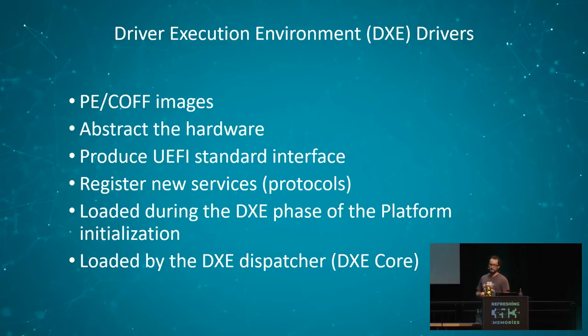The second concept to introduce are Driver Execution Environment drivers — the DXE drivers. DXE drivers are PE-format images, meaning they are basically Windows executables, and they are the core of a UEFI firmware. Some abstract the hardware, some produce the UEFI standard boot services and runtime services interfaces, and they can also be used by firmware vendors or OEMs to extend firmware by registering new services — so-called protocols in the UEFI specification. DXE drivers are loaded during the DXE phase of platform initialization by the DXE dispatcher, also referred to as the DXE core.